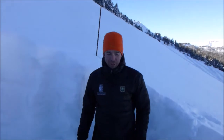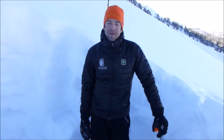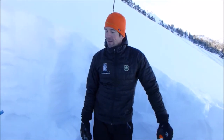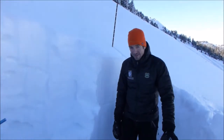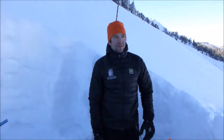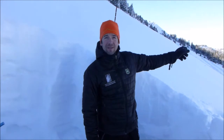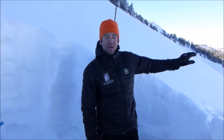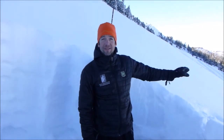We're up Buck Ridge, north-facing slope, 9,200 feet. We have a meter and a half of snow on the ground here. Not a bad looking snowpack — touring around, we've got a great view of Lone Peak, Cedar Mountain, a lot of alpine terrain, and we're not seeing a single slab avalanche anywhere, which is a great sign.